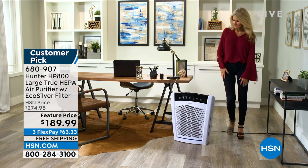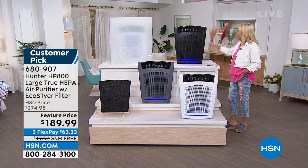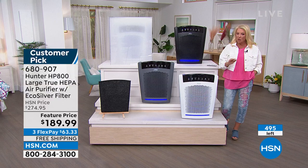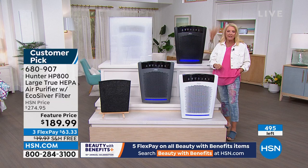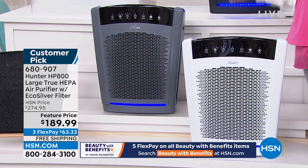It has sold out multiple times at the full price of $274. Right now we're at $189 — almost $100 off. Three color options: graphite gray, midnight black, and pearl white. Fewer than 500 total. Tracy Rose is joining me to break down why this is the most advanced and efficient system we offer from Hunter.